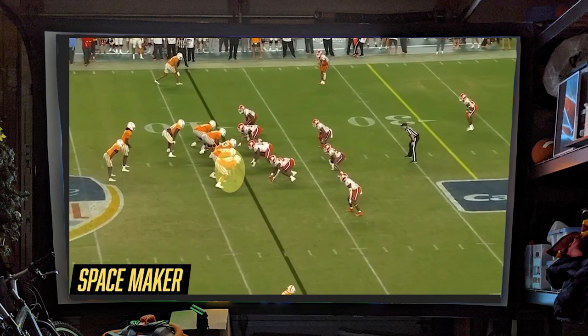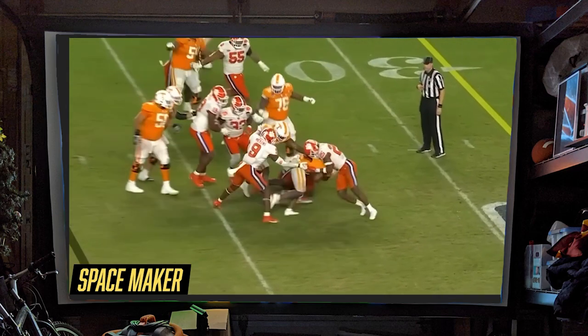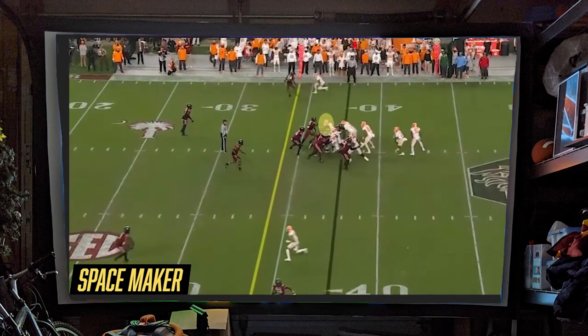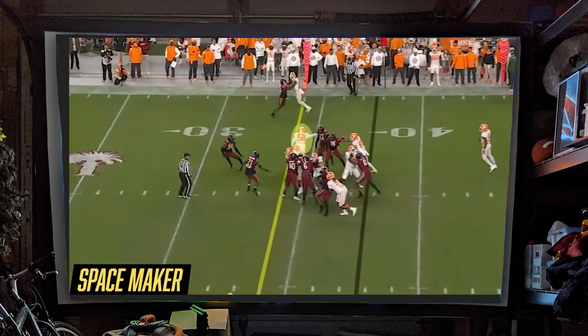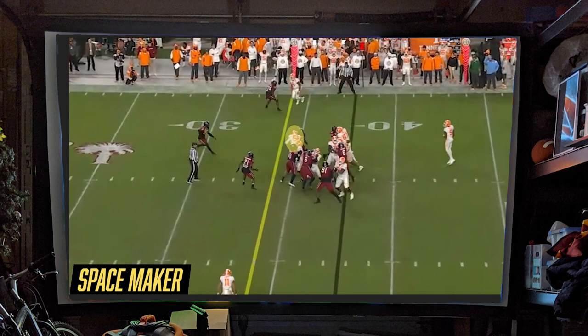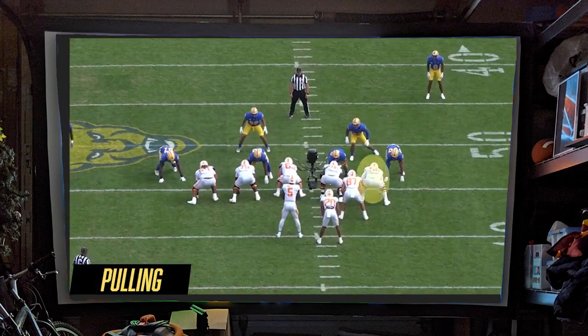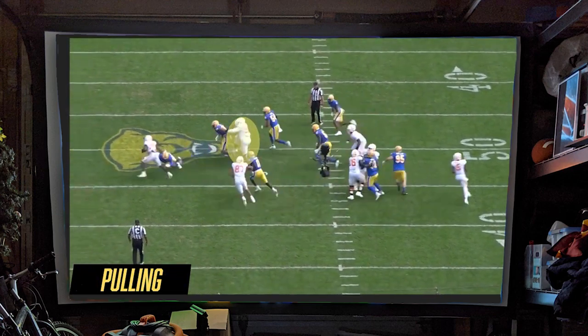He was prone to serve up some pancakes in those plays as well. But the pancakes get all the attention — what doesn't get as celebrated, but is really just as important if not more, is look at some of these lanes. He clears that DT all the way back to the left and then has the presence to go get the other guy, basically making that lane all by himself.